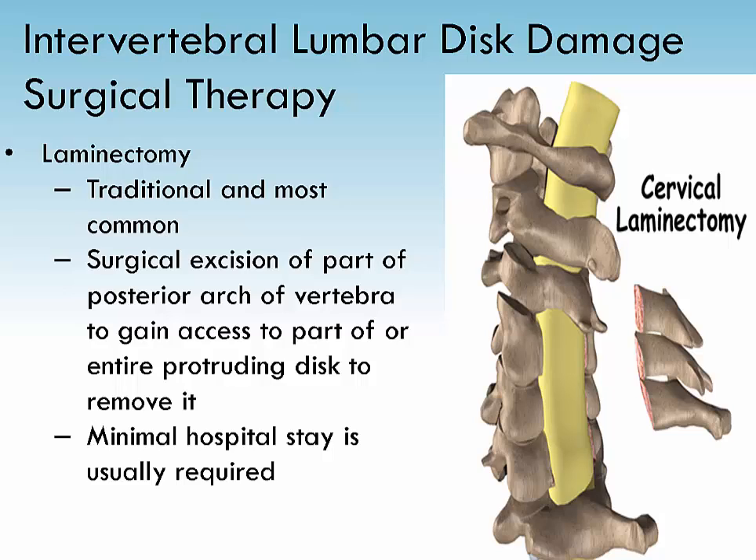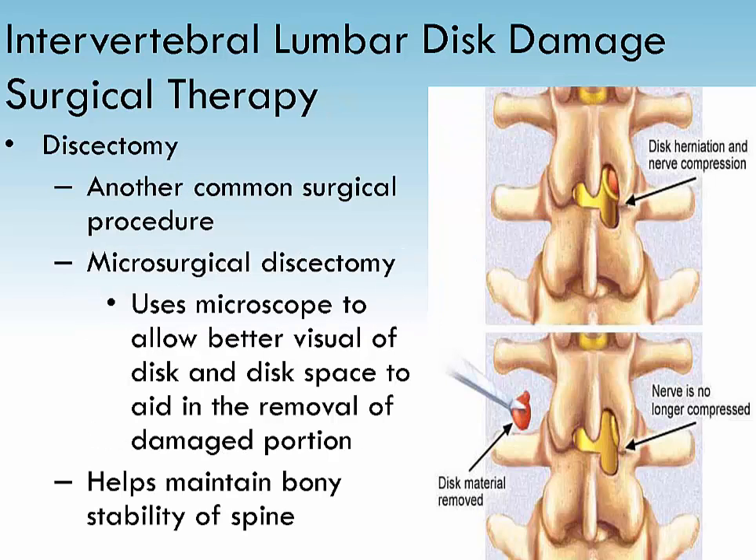Spinal fusion is a procedure that joins together bones in the back. It is sometimes effective for neck problems and can be combined with a discectomy. A discectomy is the surgical removal of herniated disc material that presses on a nerve root or the spinal cord. Before the disc material is removed, a small piece of bone — the lamina — from the affected vertebra may be removed. This procedure is commonly used when a herniated or ruptured disc in the low back is putting pressure on a nerve root.